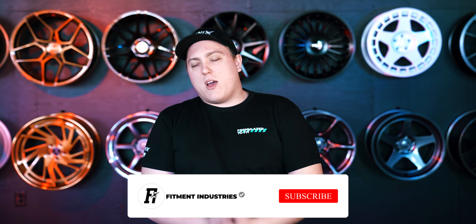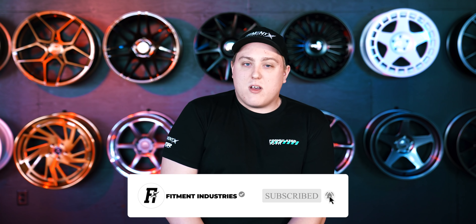But there you have it — those are five wheels that are very popular and people are snagging up at fitmentindustries.com, available in the five by 114.3 bolt pattern. Don't forget, if there's a wheel you think should have been on the list, feel free to drop it in the comments below, and don't forget to subscribe. Check out the wheel giveaway with ESR Forge and all that good stuff. I'm Gels from Fitment Industries, and we will see you later.